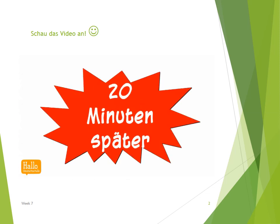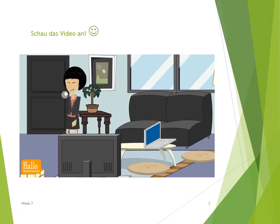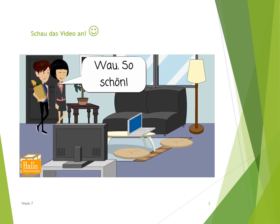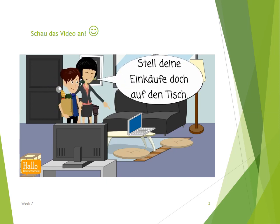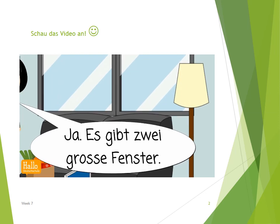20 Minuten später. Komm herein, Tina. Das ist meine neue Wohnung. Wow! So schön! Stell deine Einkäufe doch auf den Tisch. Das Wohnzimmer ist groß und hell. Ja, es gibt zwei große Fenster.